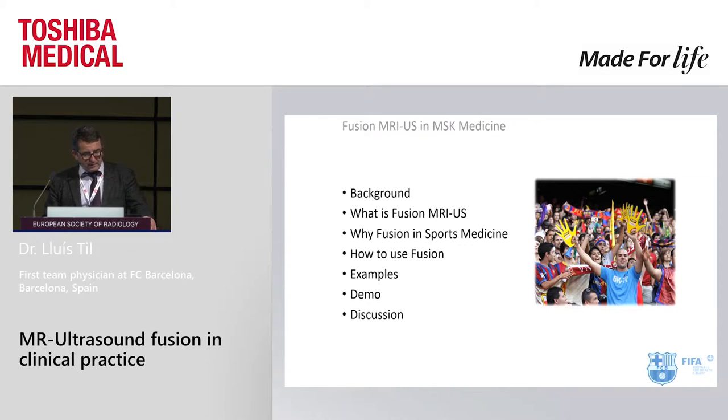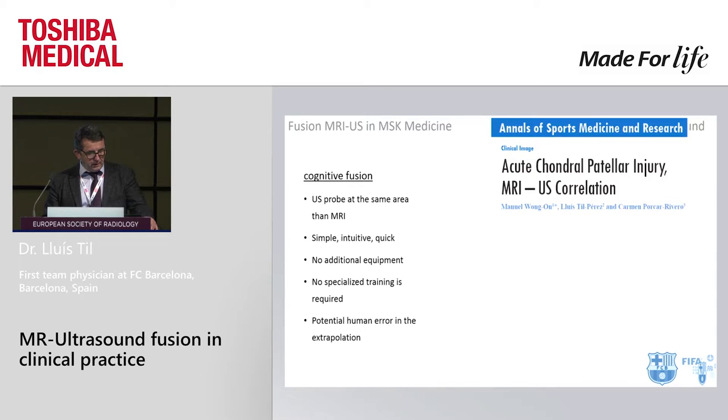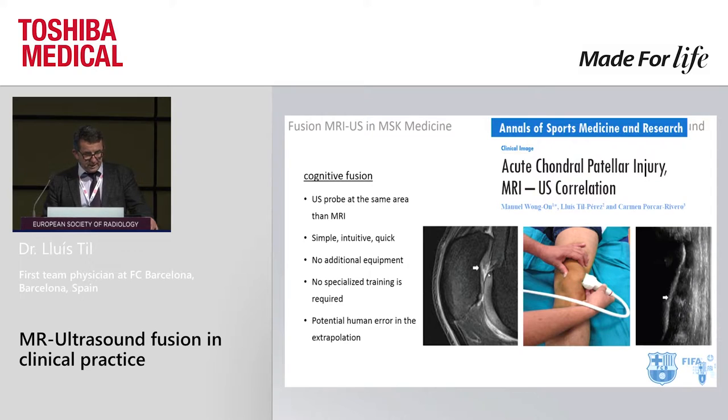This is a little summary of my speech. First of all, all of us are doing fusion every day — fusion between the clinics and the image in our mind. Sometimes we do some kind of cognitive fusion, putting the ultrasound probe in the same area as the MRI. It's simple, no additional equipment. In this clinical case, we look for the same injury discovered in MRI using ultrasound. This is cognitive fusion — not real fusion, it's a correlation.